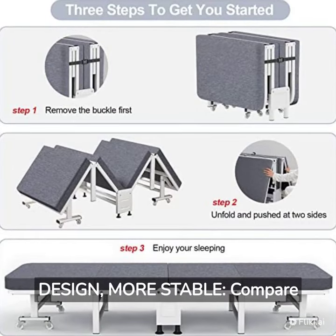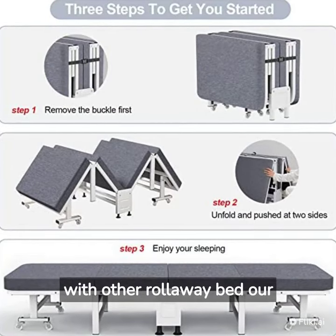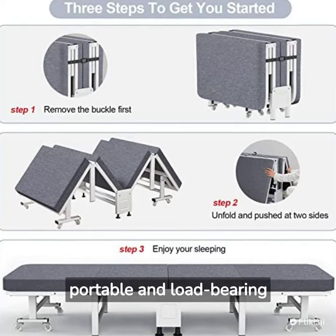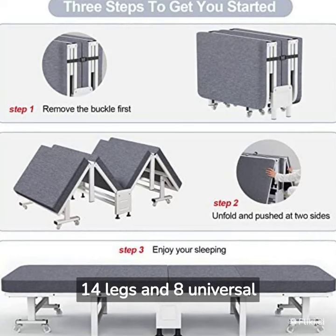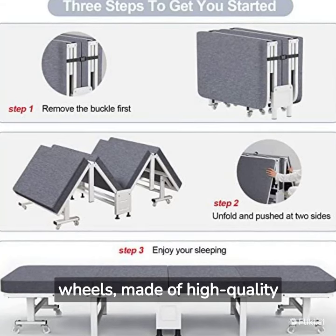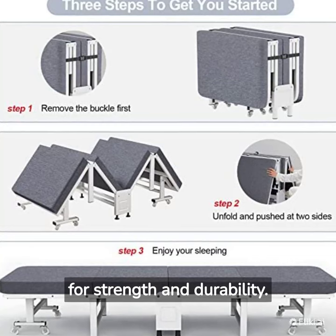Updated Design, More Stable: Compared with other rollaway beds, our foldable bed is more stable, portable, and load-bearing. It features 14 legs and 8 universal wheels made of high-quality steel and aluminum alloy for strength and durability.